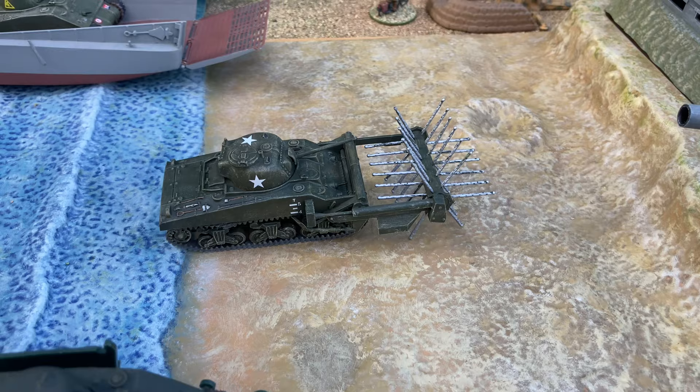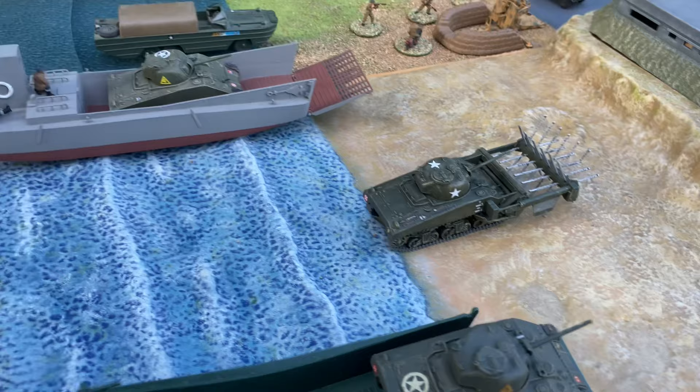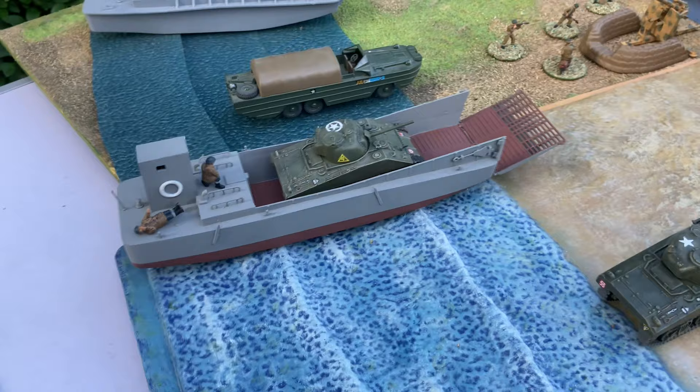Now there's a Sherman Crab tank coming up the beach. It had a flail which was used to destroy mines and clear a pathway onto the beach. It comes with the landing craft and the Sherman.